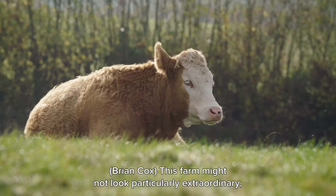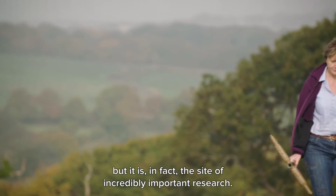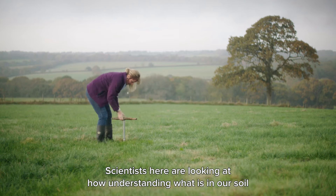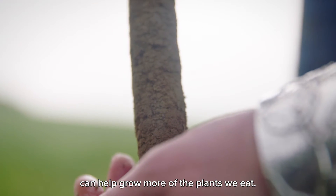This farm might not look particularly extraordinary, but it is in fact the site of incredibly important research. Scientists here are looking at how understanding what's in our soil can help grow more of the plants we eat.